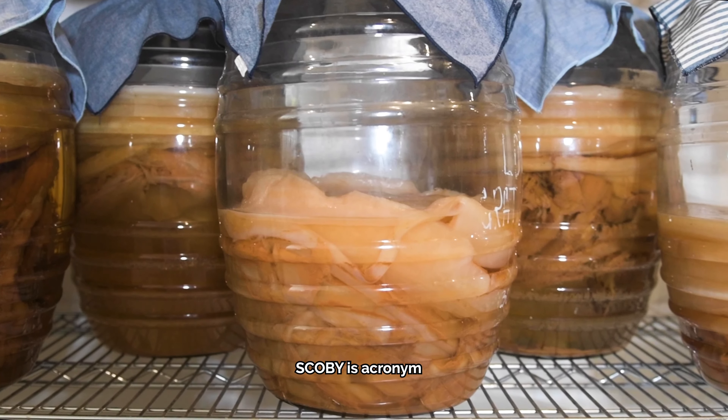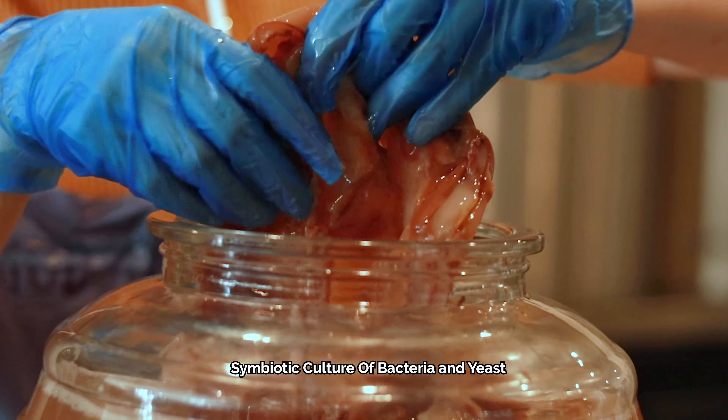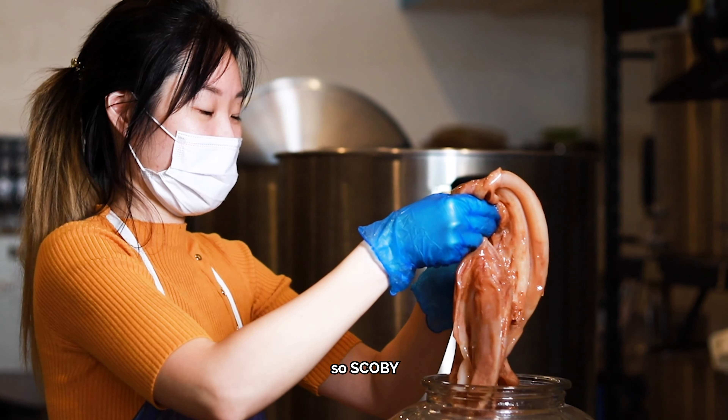SCOBY is an acronym. It stands for Symbiotic Culture of Bacteria and Yeast. So, SCOBY.